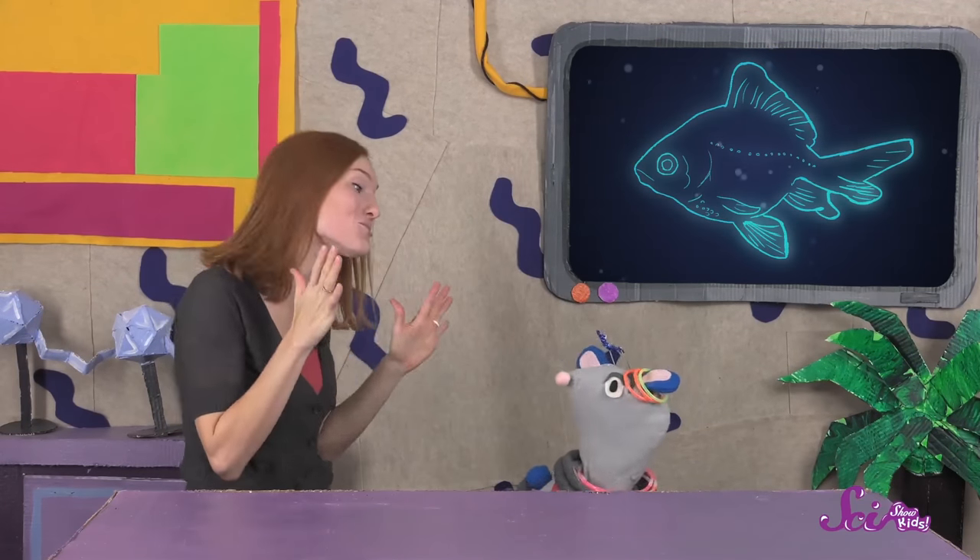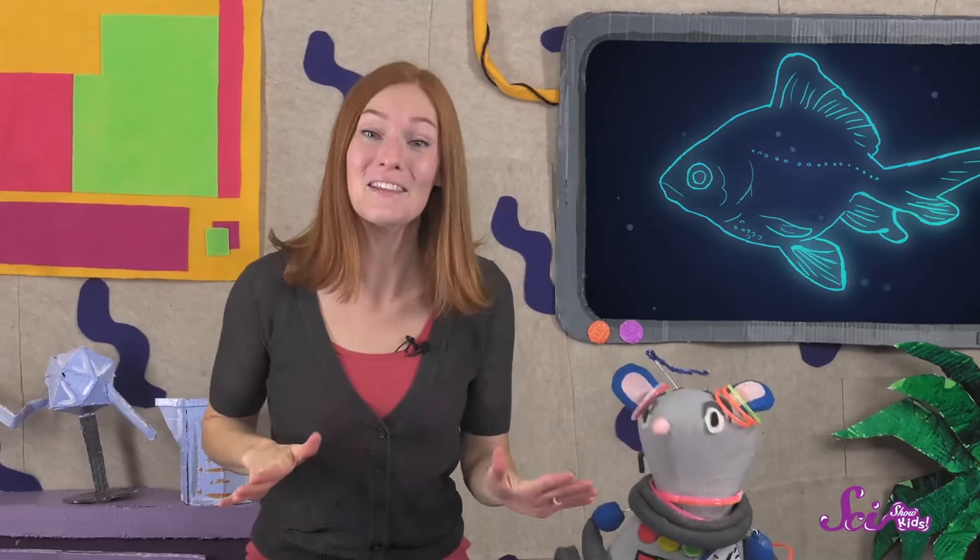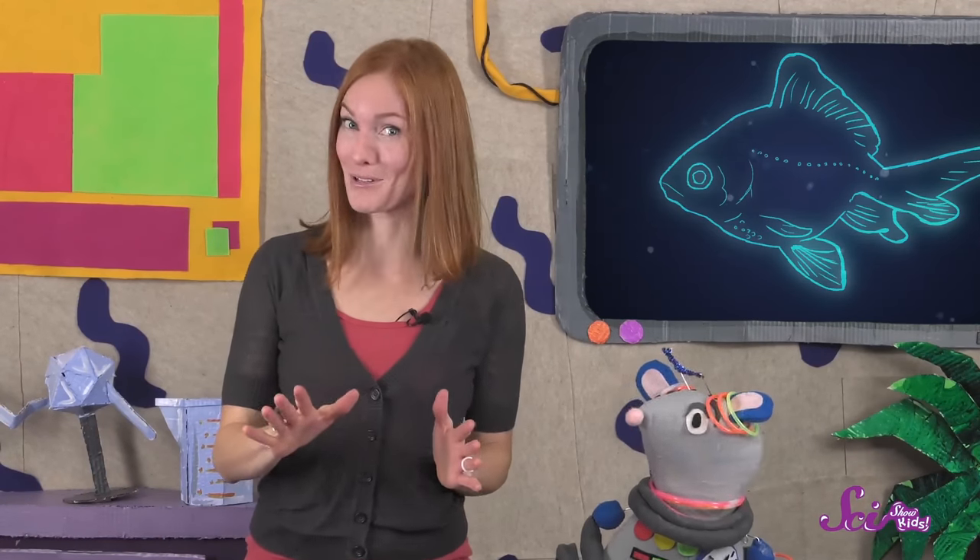Oh, hey there, Squeaks! Whoa! Those are some awesome glow sticks! I think things that glow in the dark are so cool, especially animals that glow!